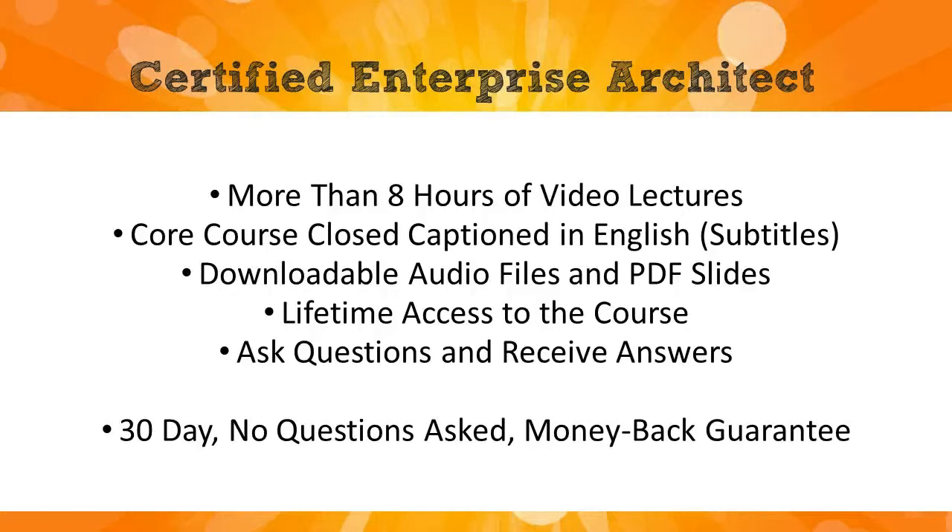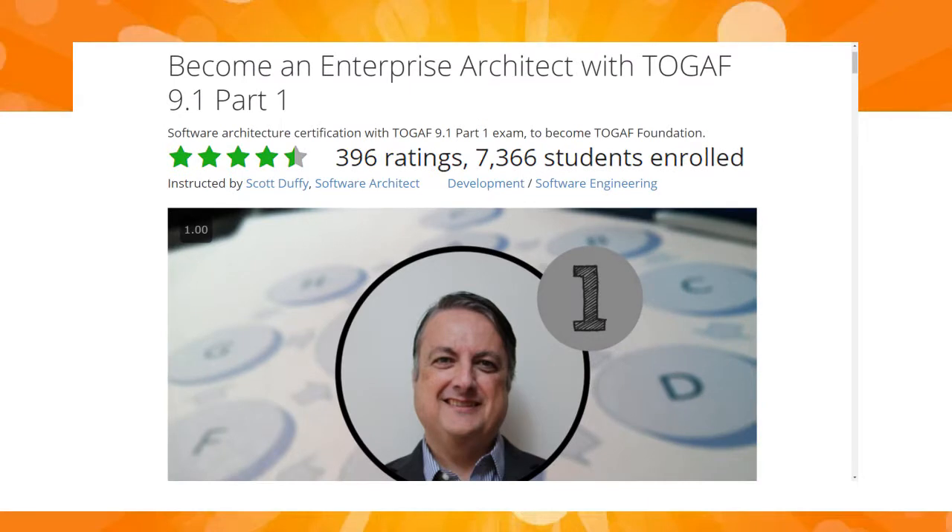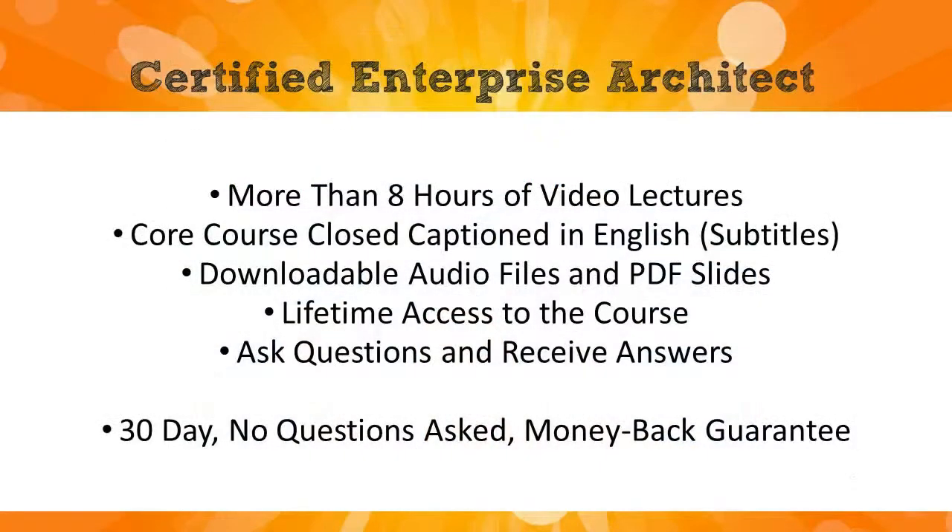Udemy has a 30-day no-questions-asked money-back guarantee, so you really have got nothing to lose. More than 7,300 students have already chosen this course to help them pass the Part 1 test, and almost 400 have rated it a great course on Udemy's five-point scale. Thanks a lot for watching and I hope to see you inside the course.